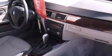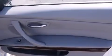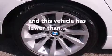Features include external temperature display, a leather-wrapped steering wheel, side impact airbags, stability control, four-wheel disc brakes with ABS, memory settings for the side-view mirrors, and rain-sensing windshield wipers. This vehicle has less than 48,000 miles.